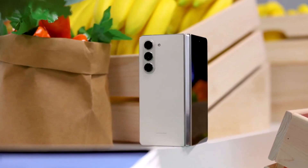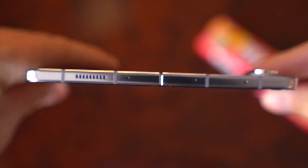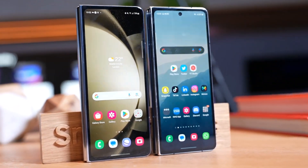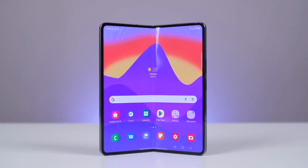Both offer high-end experiences with powerful hardware and excellent displays. The key difference is the hinge in the Galaxy Z Fold 5, making it a foldable device. If you're unsure about whether a foldable phone is suitable for you, or if you prefer standard slab phones, we'll compare the Galaxy S23 Ultra and Galaxy Z Fold 5 to help you decide.